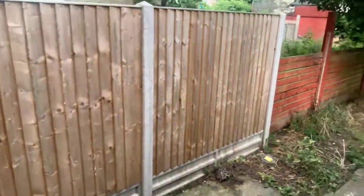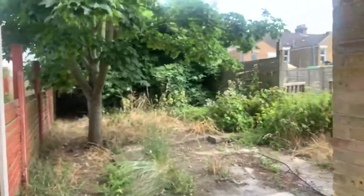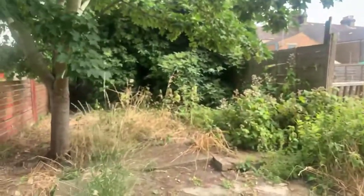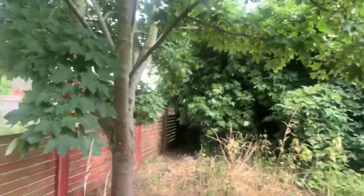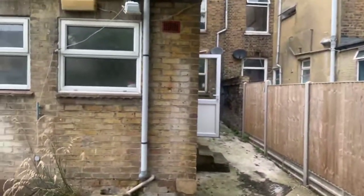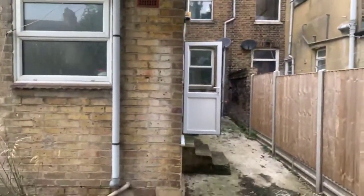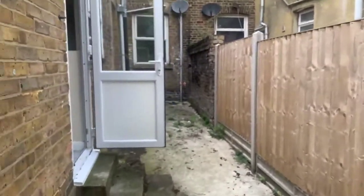Then lastly into the garden. This is your private garden which is just shared for your flat, so if you're a keen gardener it's a good opportunity for you. I'll just give you a view of the house, and you've also got this little bit around here as well.